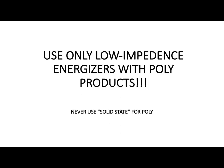Always use low impedance technology. If you're going to use polywire you should use low impedance anyway because it's been proven it will shock through weeds and grass better than old solid states. If you ever use polywire, do not use an energizer that has solid state listed on the box — the power stays on the wire just a few thousandths of a second too long, where a blade of grass touches that polywire it heats up and will melt your polywire in two. Always use low impedance with polywire.